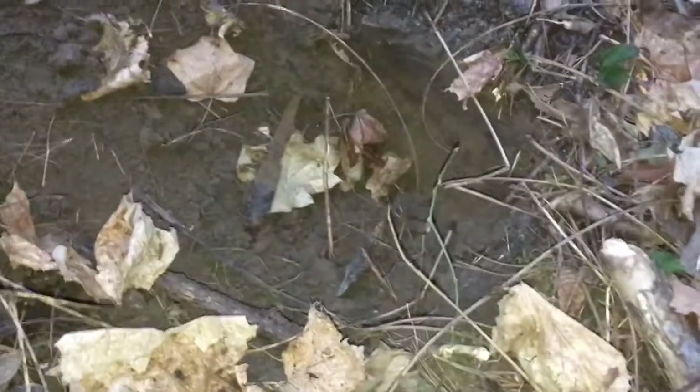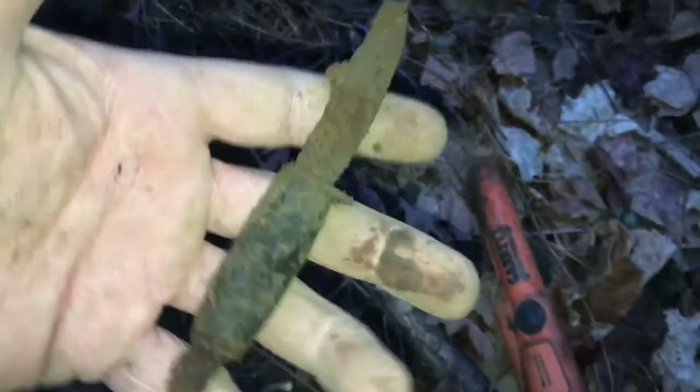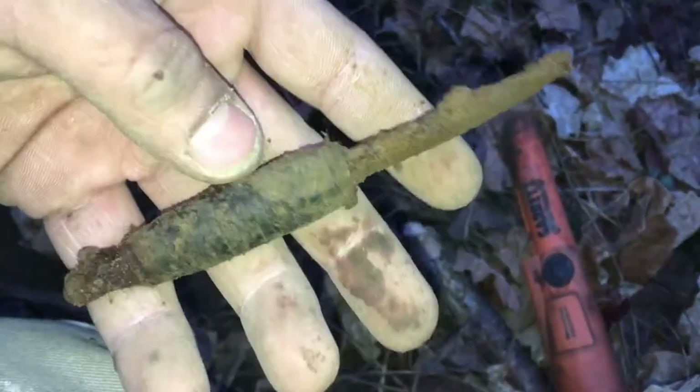Okay guys, same hole as that ring — got another signal in the hole, dug down, and looks like I've got some sort of old dagger or something down there. Pretty deep.